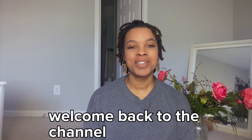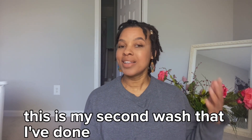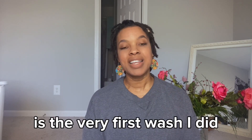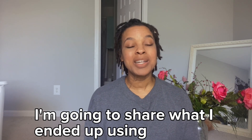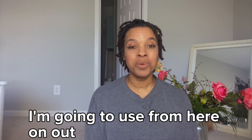Hello everybody. Welcome back to the channel Inner Cosmetics. Elle Binet here and I'm here with an update on the locks. This is my second wash that I've done and it's about five to six weeks in between of me doing a wash. The video you're about to see is the very first wash I did.